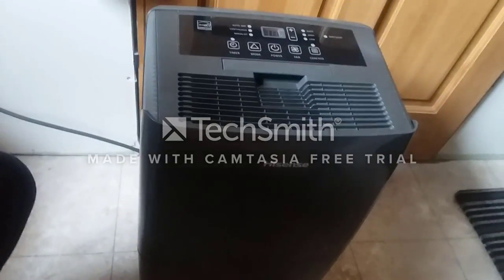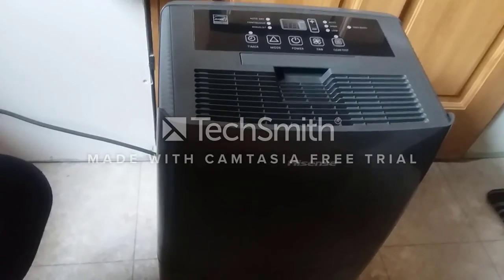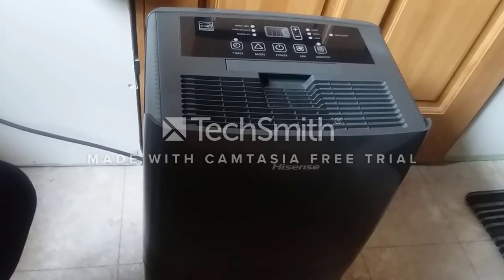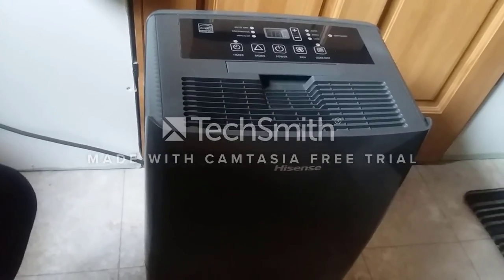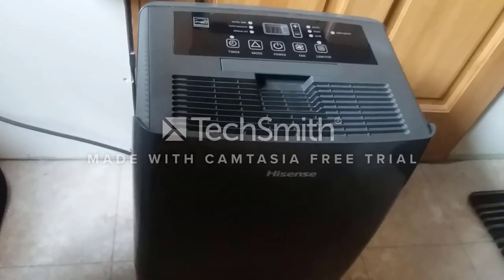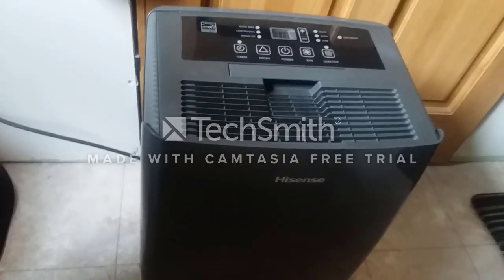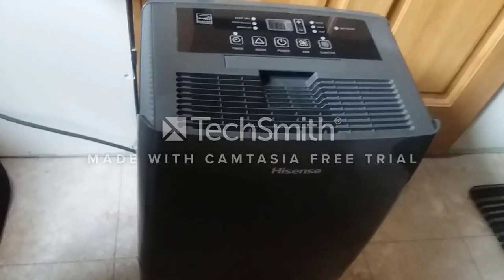This dehumidifier will extract up to 70 pints of water from the air every 24 hours, but only if the air around you is about 80 percent humid. So you would figure that at 50 or 40 percent humidity, you should be able to extract anywhere between 20 to 30 pints of water a day. Now, is the water from a dehumidifier safe to drink?